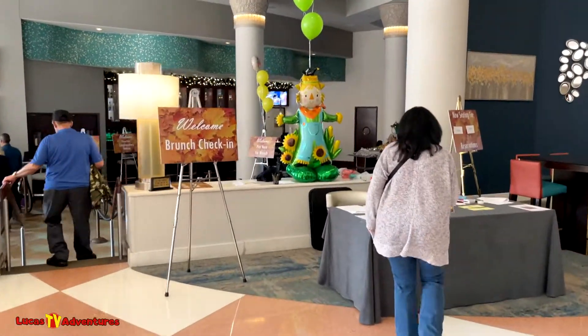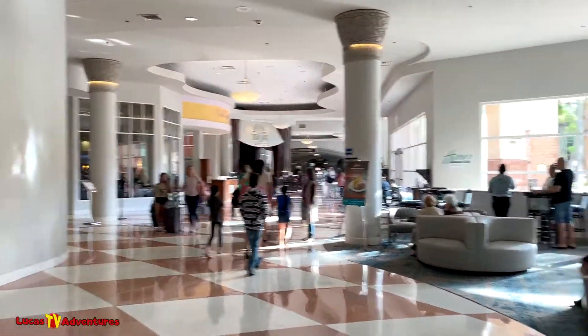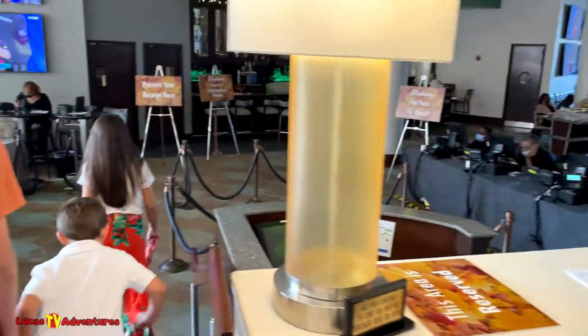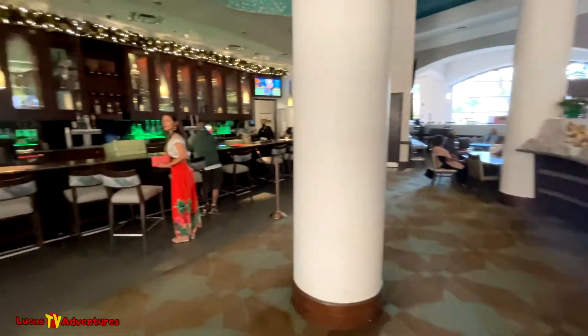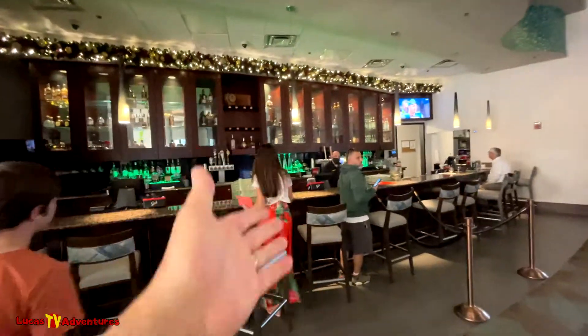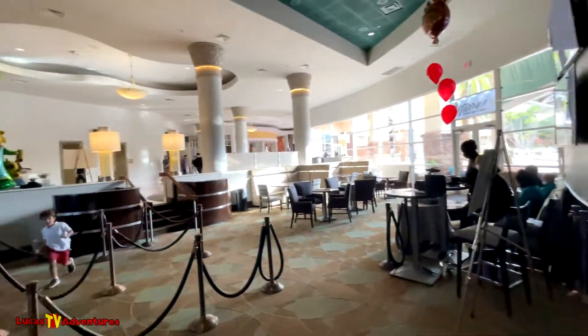The brunch check-in is actually over here, not at the actual restaurant, so we're going to check in. We've got a reservation for four. We don't pay until now, so I've paid. They get a complimentary mimosa, which I don't want, and then we're going to get seated right over here at the cafe.